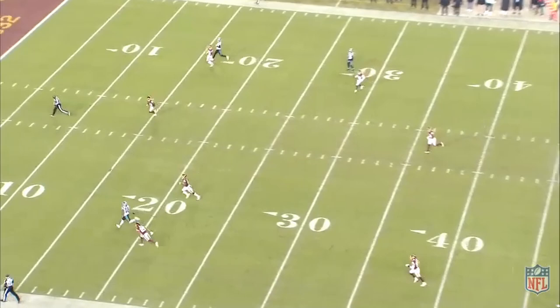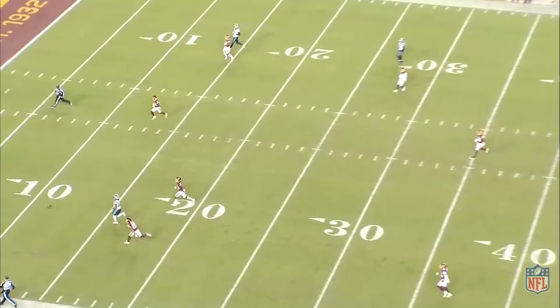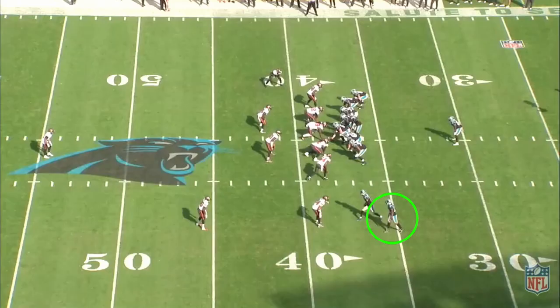The use of his head and his eyes can be particularly lethal on double moves. Against Washington, Moore again uses the same corner break, but this time he's working a double move off of it and running a corner post. Everything Moore does, he sells completely. He pulls his head and his eyes, turns his shoulders and his hips to the corner, and as soon as the defensive back turns his hips to cover that, he breaks to the post.